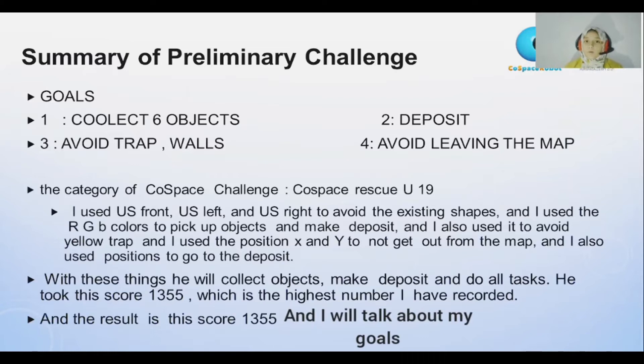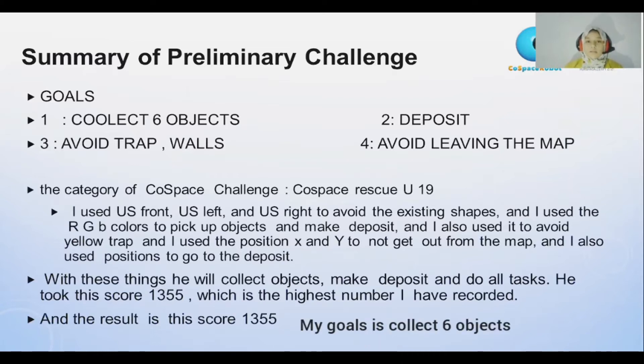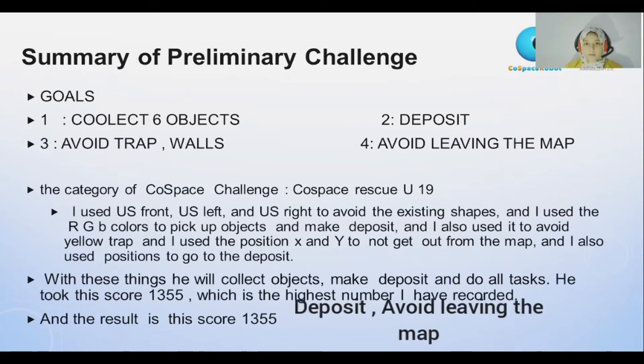I will talk about my goal. My goal is to collect six objects, avoid traps, deposit, avoid walls, and avoid leaving the map.